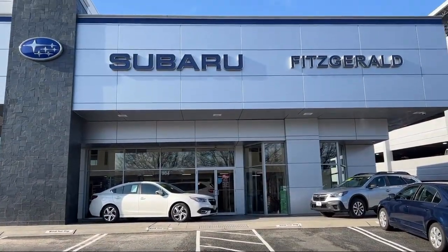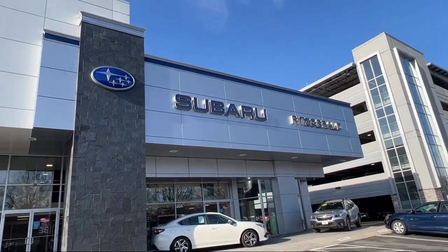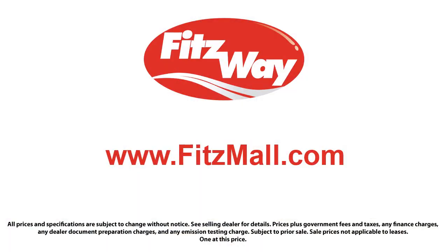Automatic Emergency Front Braking and Android Auto. And it has less than 45,000 miles on the odometer.